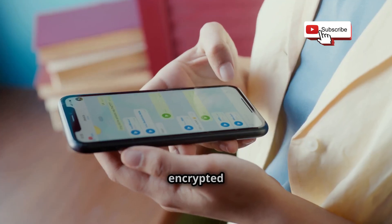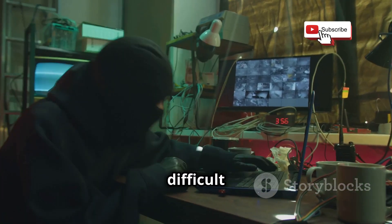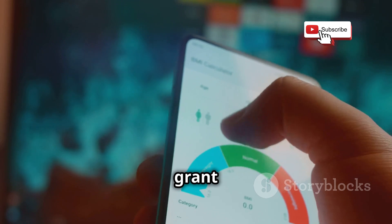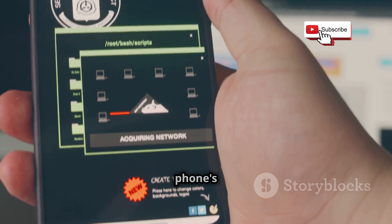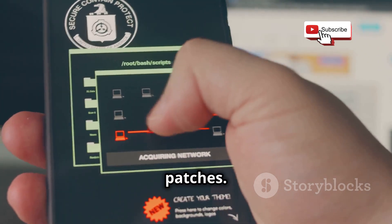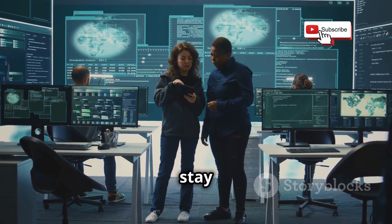There are steps you can take to protect yourself. Use encrypted messaging apps like Signal or WhatsApp, which use end-to-end encryption, making it difficult for attackers to intercept your messages. Be aware of the permissions you grant to apps — only install apps from trusted sources. Keep your phone software up to date, as updates often include security patches. By implementing these strategies, you can reduce your risk of becoming a victim.